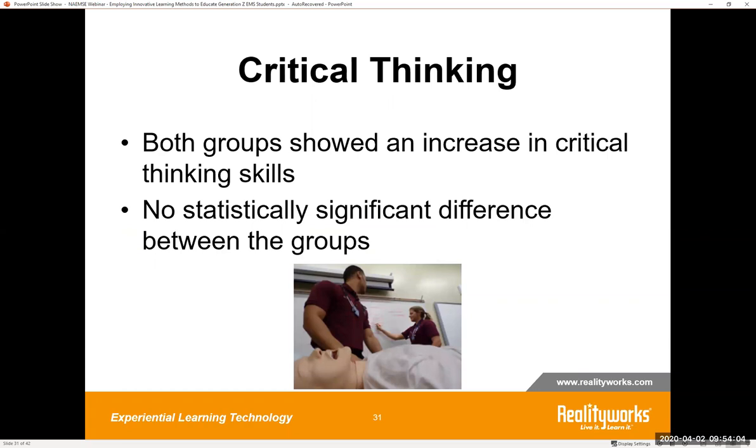Research by Goodstone explored the development of critical thinking for students who received instruction using high fidelity patient simulation versus low fidelity. Both types of fidelity showed an increase in critical thinking and an increase in empathy as well. The key is to use the appropriate type of fidelity that creates the required perception of realism and allows participants to engage in a relevant manner.